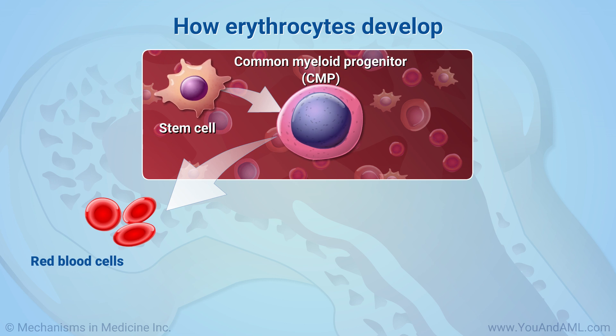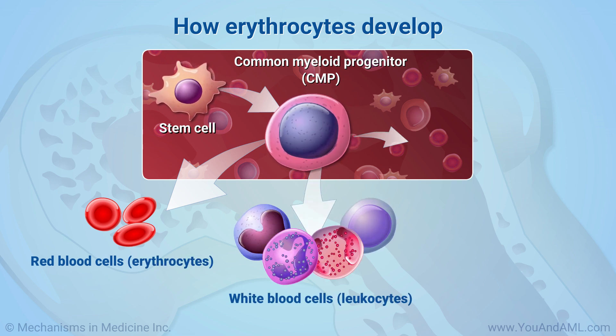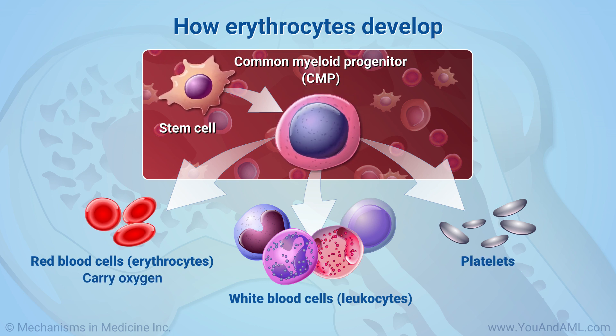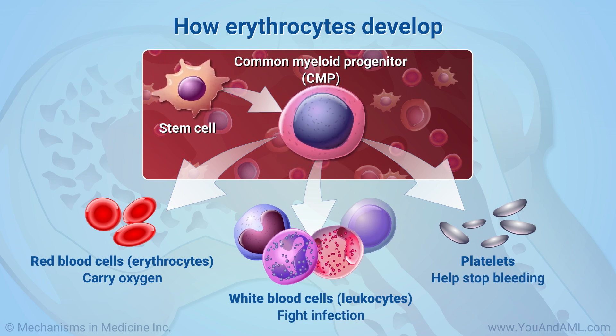CMPs have the ability to mature into all of the different blood cell types, including red blood cells called erythrocytes, white blood cells called leukocytes, and platelets. You already know that red blood cells carry oxygen around the body. White blood cells fight infection, and platelets help stop bleeding after an injury.